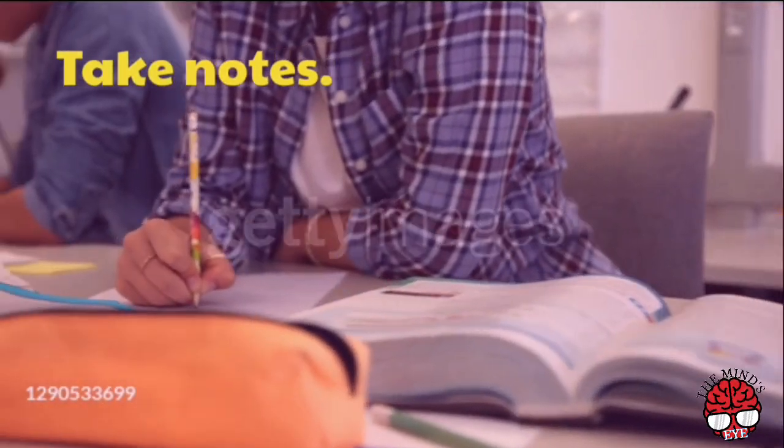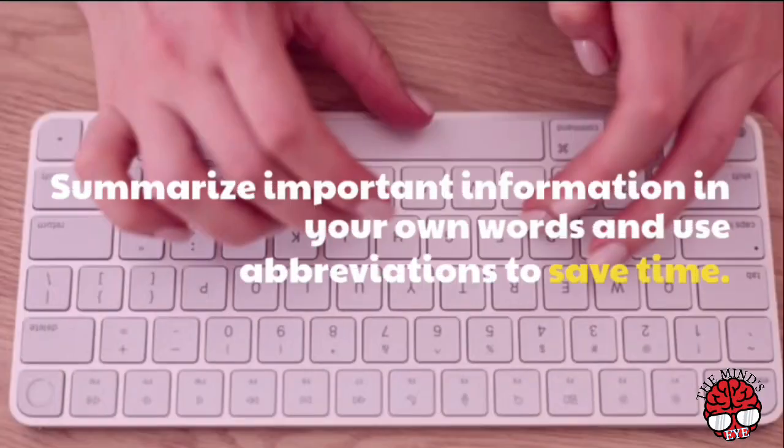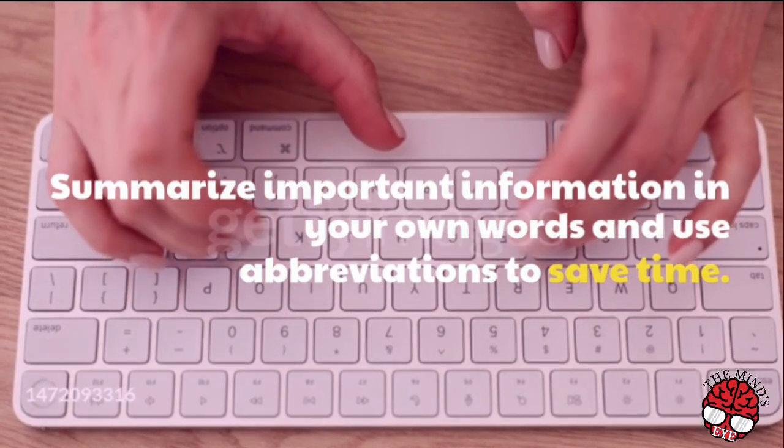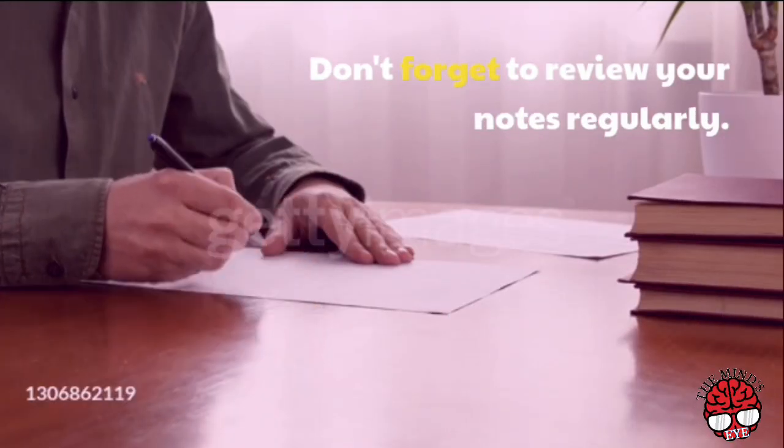Take notes. Summarize important information in your own words and use abbreviations to save time. Don't forget to review your notes regularly.